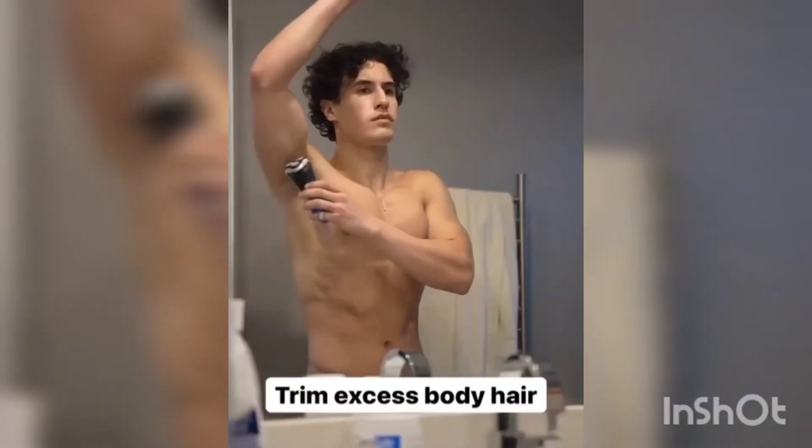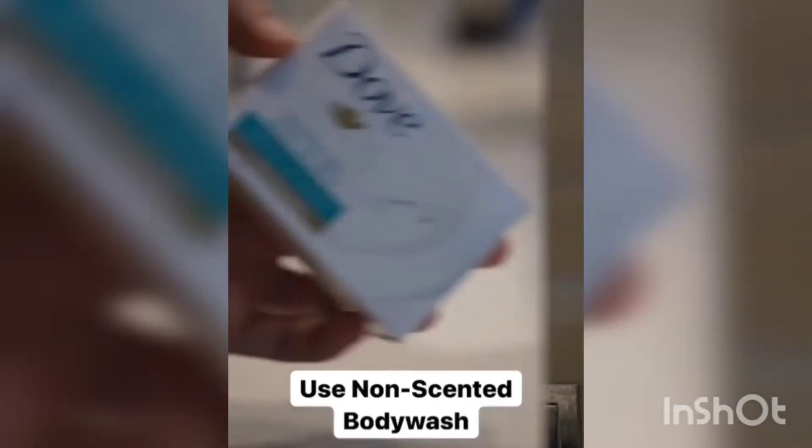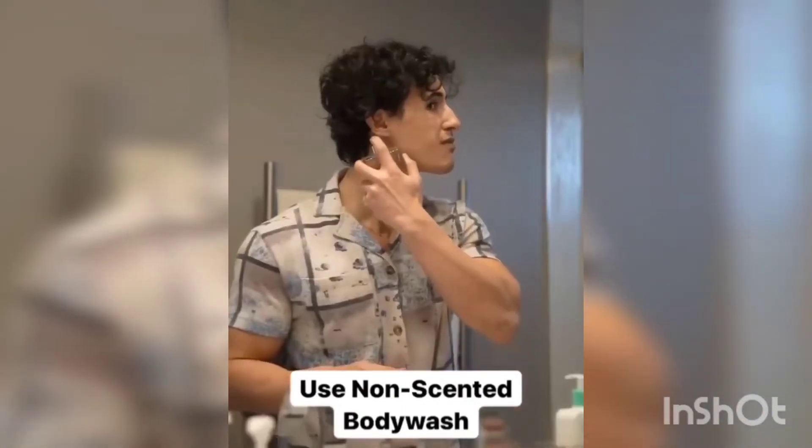Here's how to be the best smelling guy in the room. First, trim any excess body hair, as this will lead to more sweat and bacteria growth. Number two, make sure you use a non-scented body wash so that when you apply your cologne it doesn't clash.